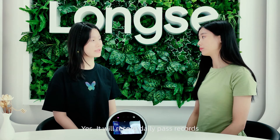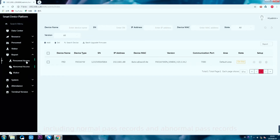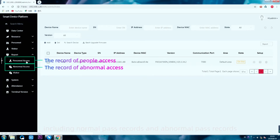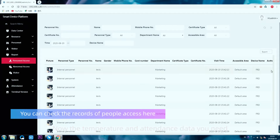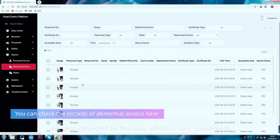Will the body temperature data be recorded? Yes. It will record daily pass records, including both normal and abnormal pass records. The temperature and attendance data you need are also provided automatically, which is very convenient.